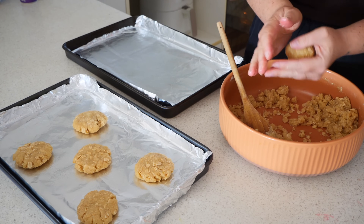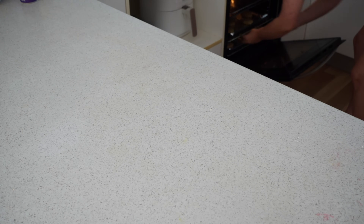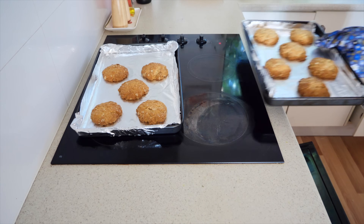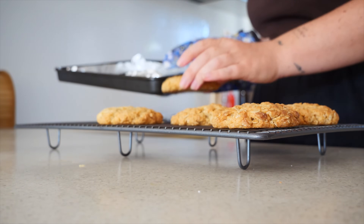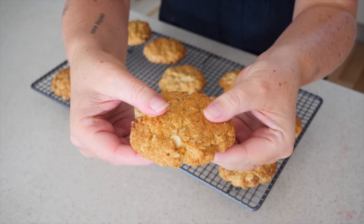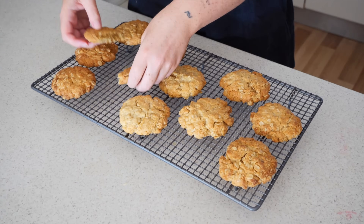I repeat this until I have many cookies ready to go into the oven. I transfer these in and bake them for about 12 minutes at 180 degrees Celsius fan-forced. Once the cookies are done, I remove them from the oven and leave them on the tray for about five to ten minutes before transferring them to a wire cooling rack, leaving them to cool for a further half hour. They have this chewy texture — they are so delicious and so easy to make.